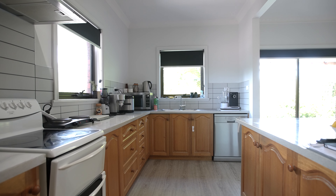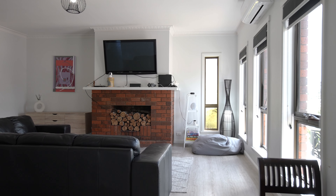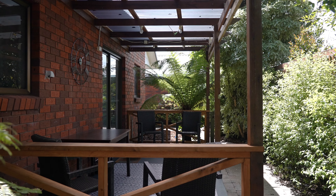The home, privately tucked away from the street, is in great condition with an open plan lounge greeting you upon entry, whilst you'll appreciate the updated kitchen with large breakfast bar which connects through to the undercover alfresco and flat backyard.